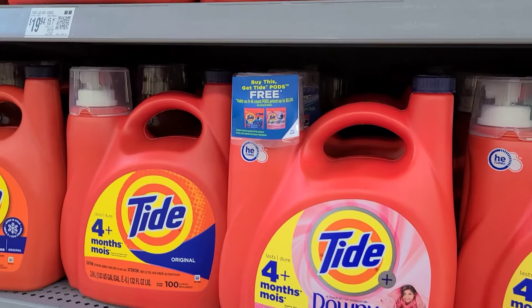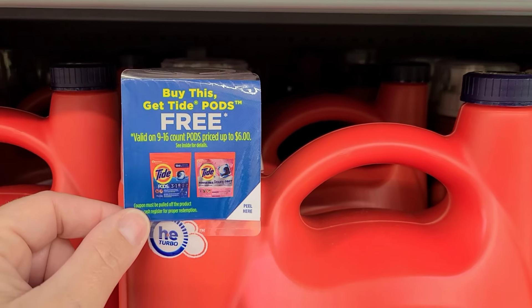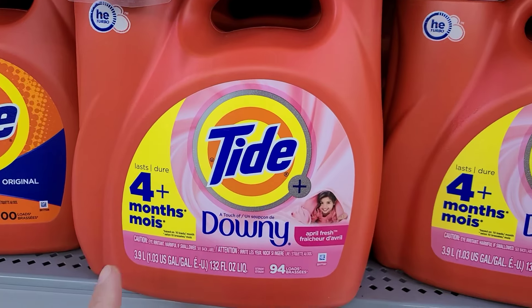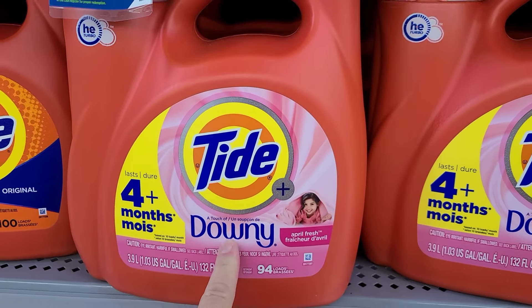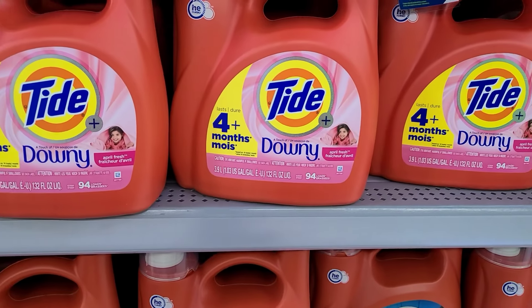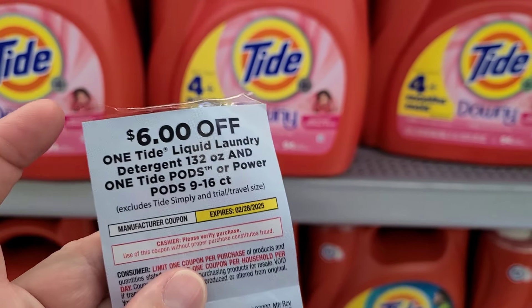Another deal I found in my laundry section — keep an eye out for these Peely coupons. It says buy this and you get the Tide Pods for free. I was excited for it; however, we do not have any Ibotta rebates on this item right now. Since these are good until like February, I'm going to grab one and just save it.